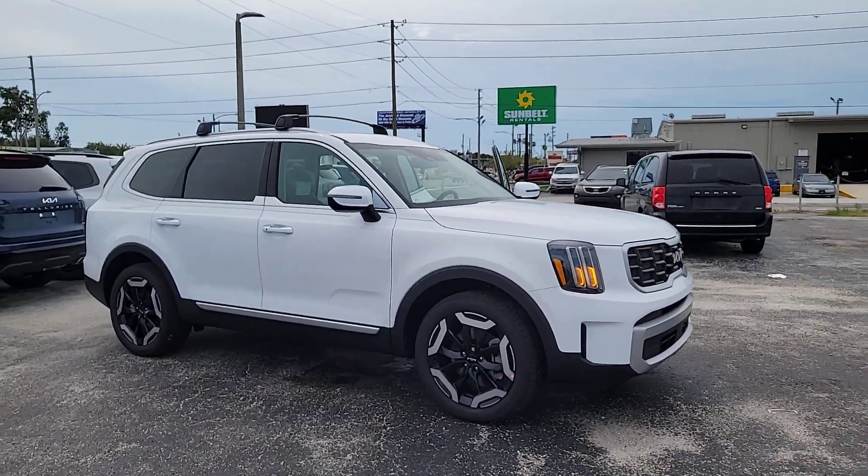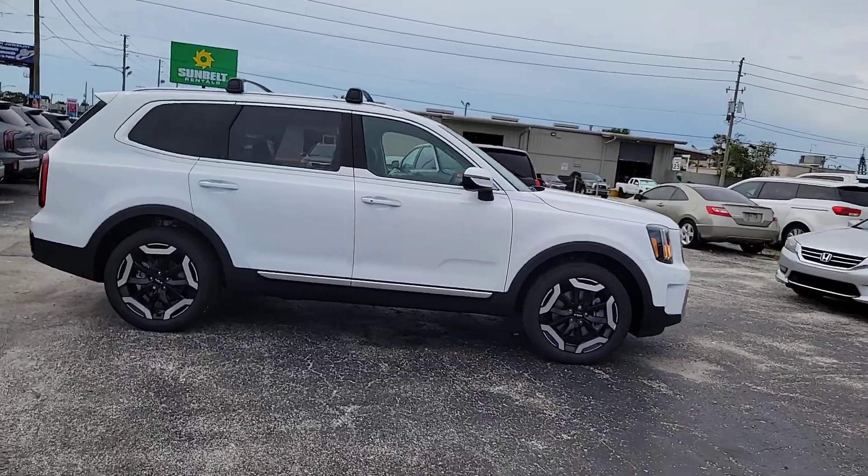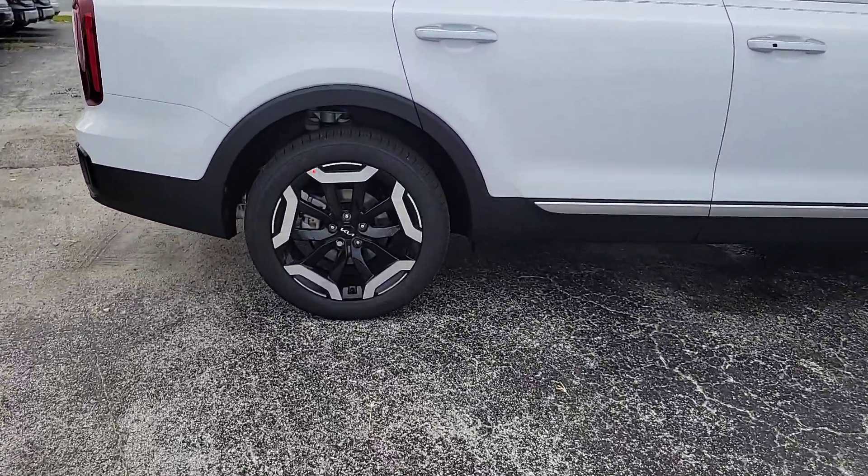Can you see yourself in the 2024 Kia Telluride? This handsome and versatile Telluride is ready to help you explore your world in comfort and confidence.